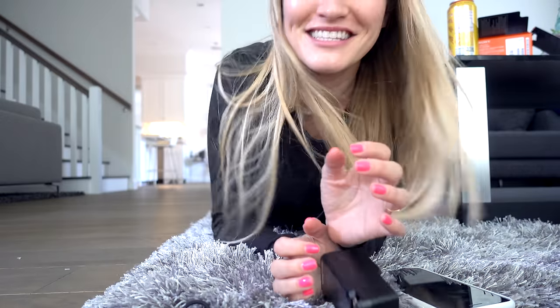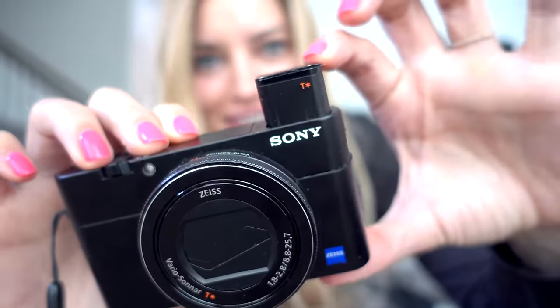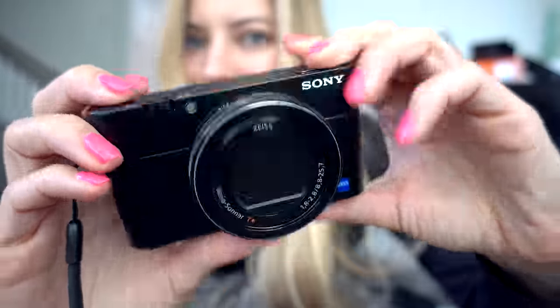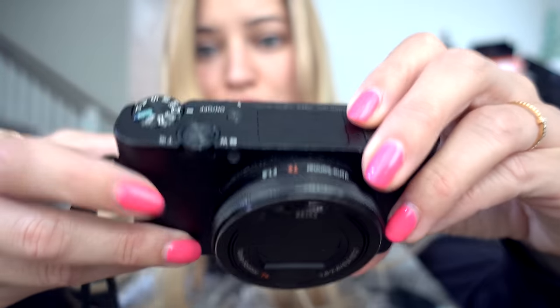Here we go. How does it sound? Is it better? So here it is — the camera that has seen better days. This viewfinder will just randomly pop up all the time and things have not gone so well for this. My sister has completely destroyed hers as well.